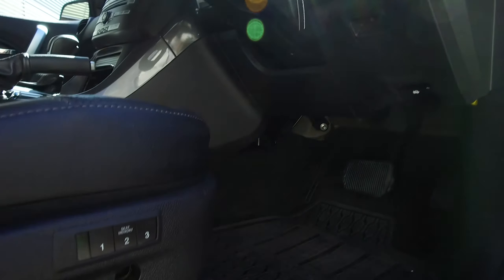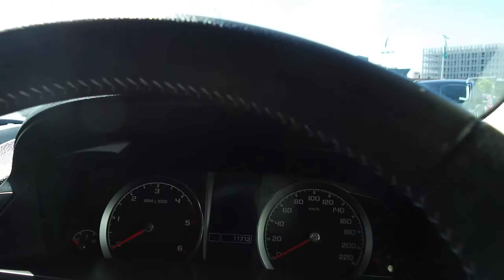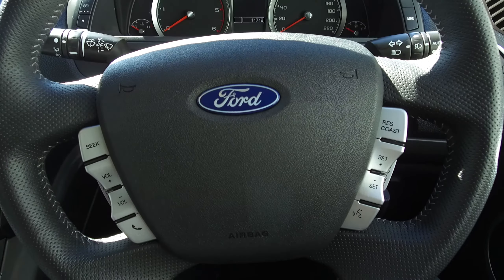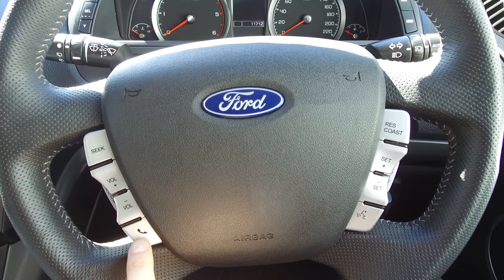We've got three lots of seat memory, so you can program the seat to remember up to three people. The leather-wrapped steering wheel has steering-mounted controls. On the right-hand side we've got cruise control and voice activation. On the left we've got audio and phone Bluetooth.